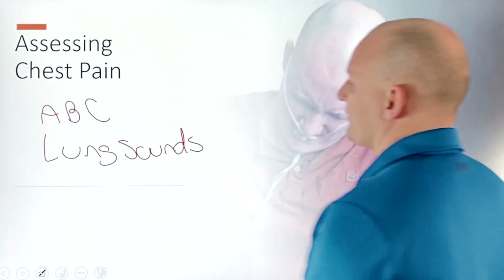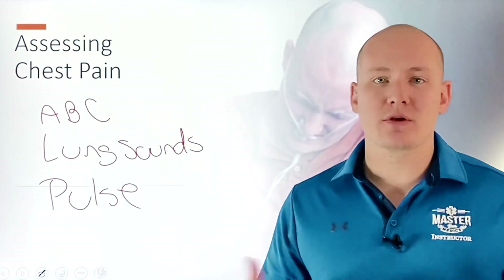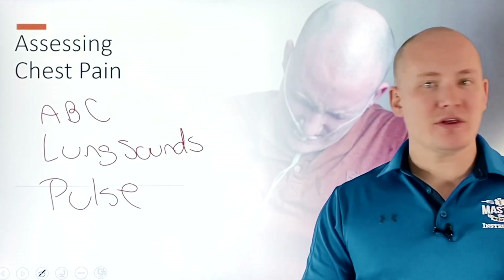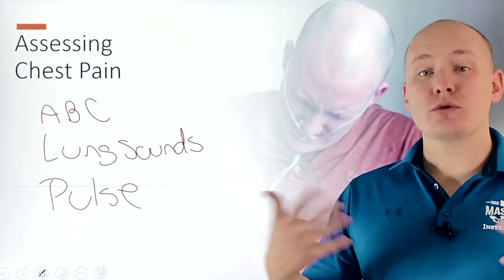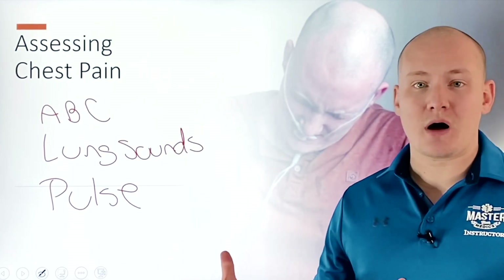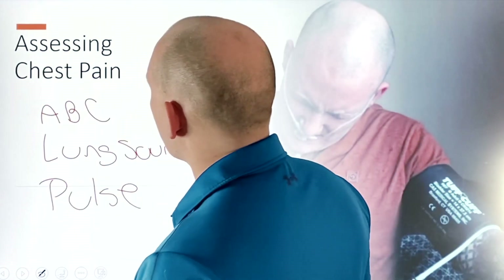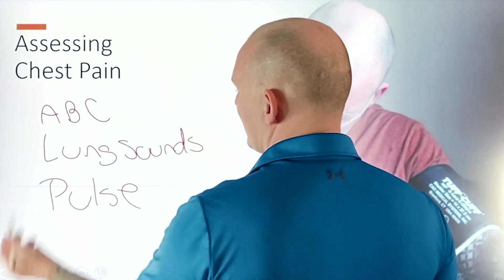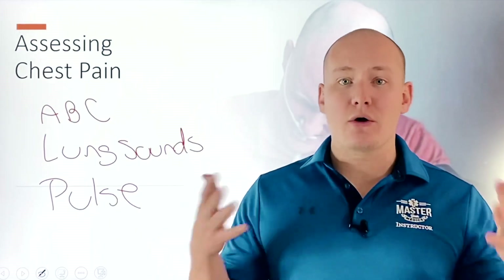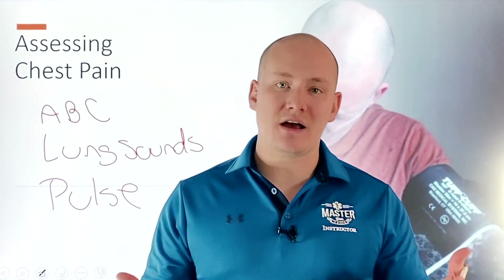Finally, we're going to check the pulse. By checking the pulse, we're looking for a few things — the regularity of the pulse and the strength of the pulse — to see if maybe there is some sort of irregular rhythm going on in order to identify that maybe we have an electrical problem we need to be dealing with. These are the first few things you're looking for to quickly assess chest pain: the ABCs, the lung sounds, and the pulse, and obviously getting your OPQSTA out of the way to identify the classic signs of cardiac or ACS involvement.